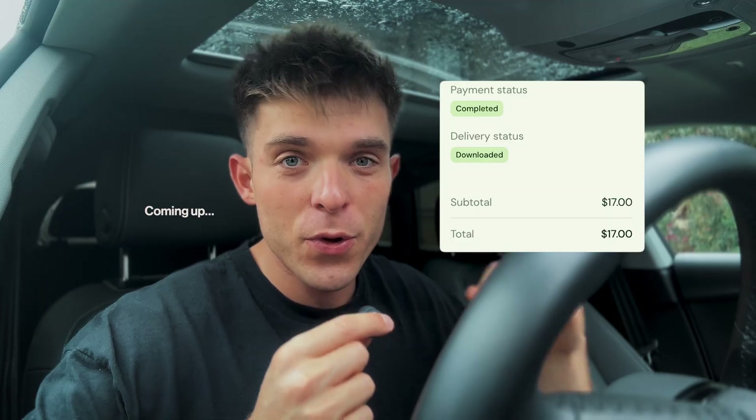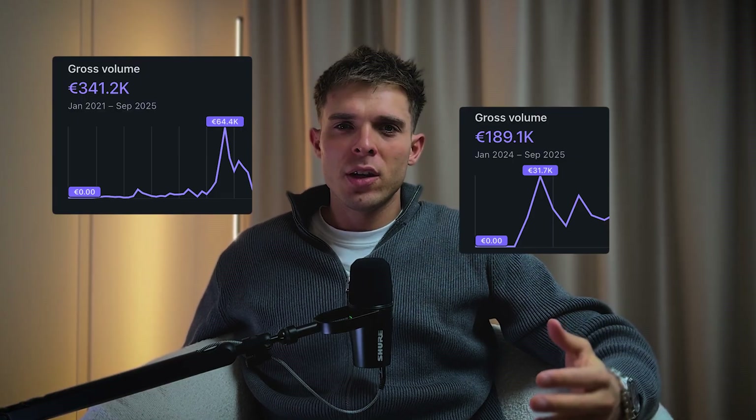It has been five hours since I started this challenge and we just got our first sale. Digital products are one of the best businesses you can start. The profits are huge and you can literally create one in less than a day. I've made over half a million dollars doing this, but when I started about two years ago I had no clue what I was doing.